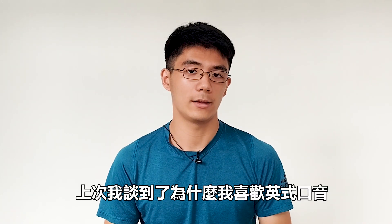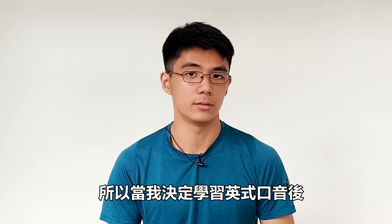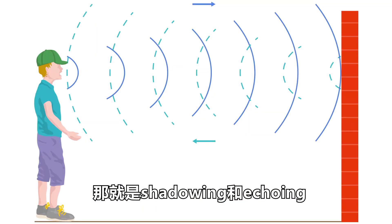Last time I talked about why I like the British Accent. So after I decided to learn the British Accent, I instantly started trying the most common and recommended learning methods, which are shadowing and echoing.